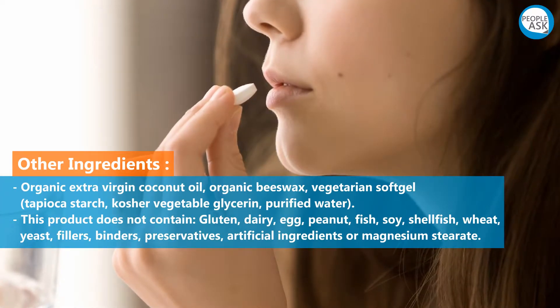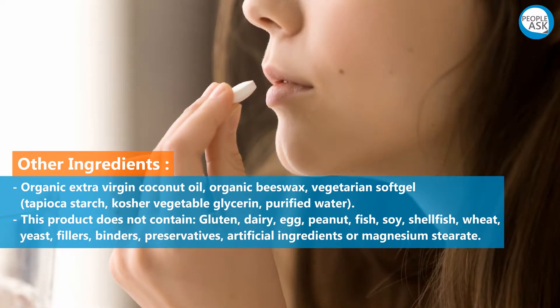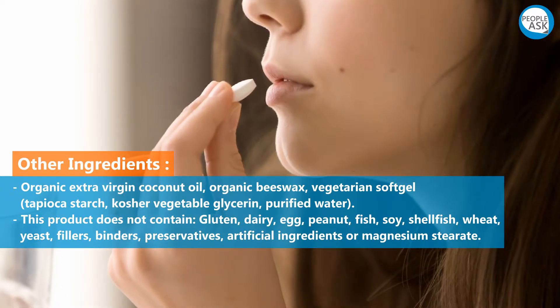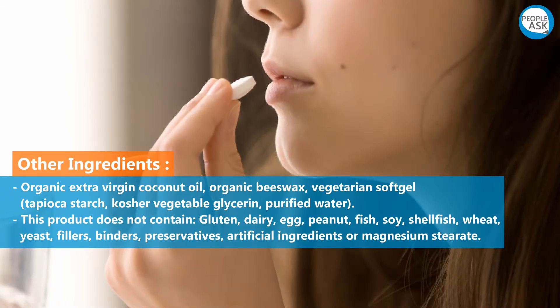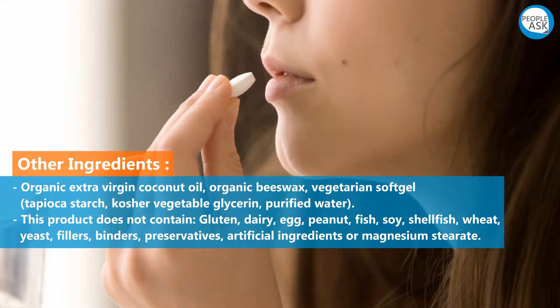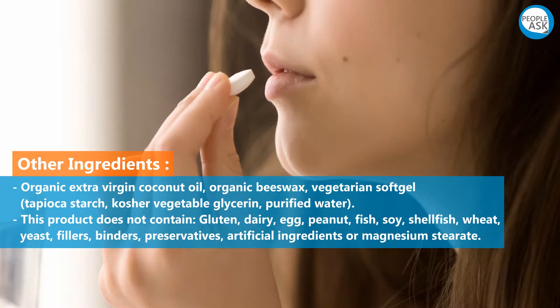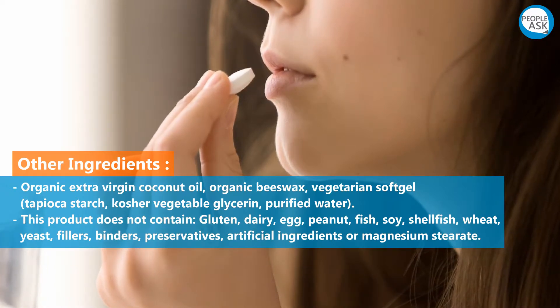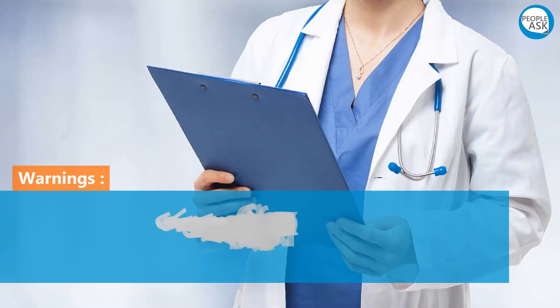Other ingredients: organic extra virgin coconut oil, organic beeswax, vegetarian softgel (tapioca starch, kosher vegetable glycerin, purified water). This product does not contain gluten, dairy, egg, peanut, fish, soy, shellfish, wheat, yeast, fillers, binders, preservatives, artificial ingredients, or magnesium stearate.